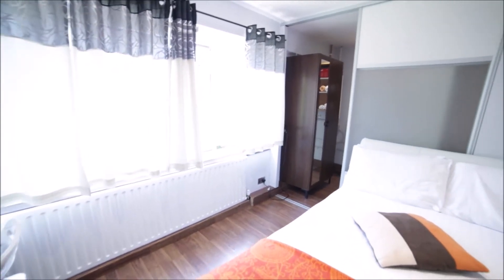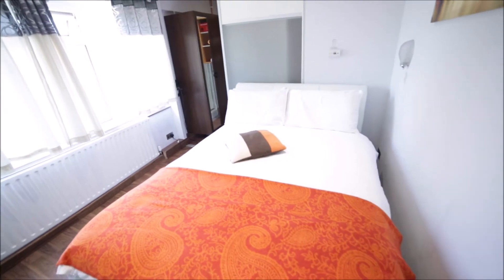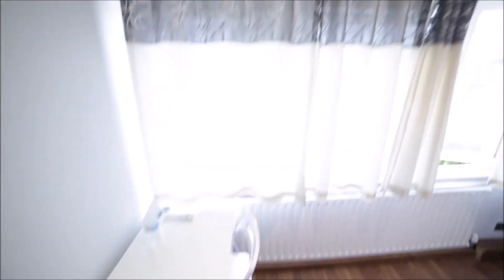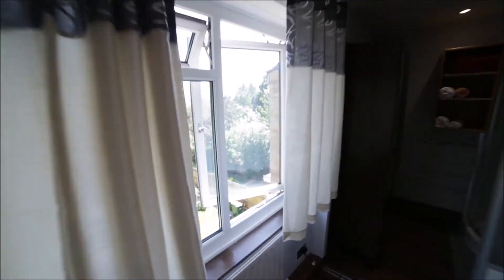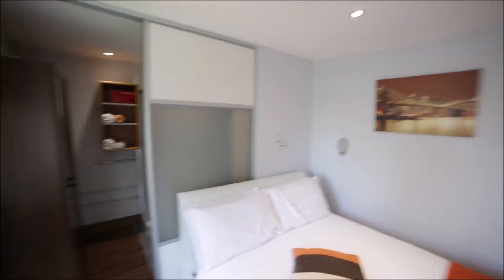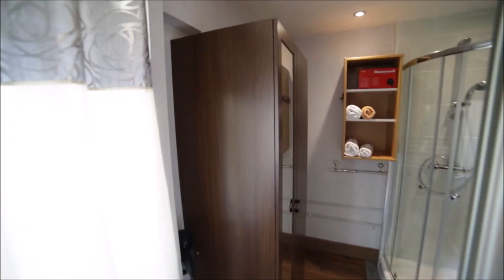Okay, so now we go into bedroom number two. Room number two is a little bit smaller but has a king-size bed as well. Here we have a TV on the wall, a desk and the chair, and a massive window with a view to the garden — it's really nice and peaceful. So that's the bed, some artwork on the wall, and here we have the wardrobe and the bathroom area.